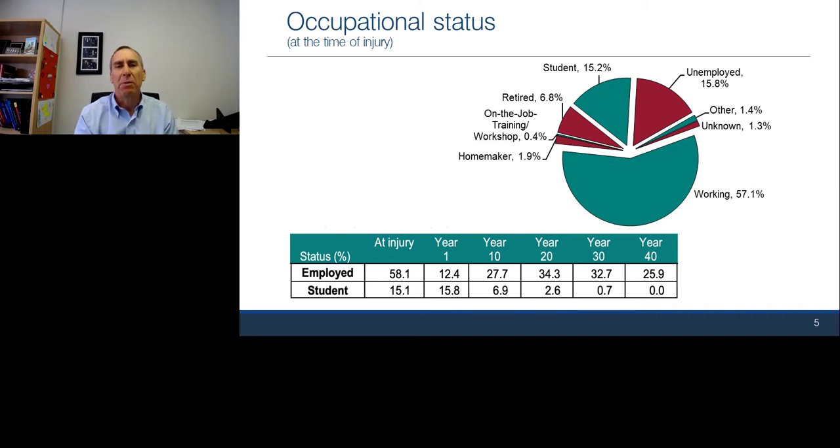One example of the impact of a spinal cord injury is how it affects your ability to work or be a student. About 57% of people who sustain a spinal cord injury are working at the time of injury, and another 15% are students. The retired group likely reflects those injured from a fall. Critically, just one year after injury, the employment rate drops from 58% to 12%, and while it recovers, it never gets close to 58%. Ten years after injury, only about 33% are either a student or employed, which adds substantially to cost.